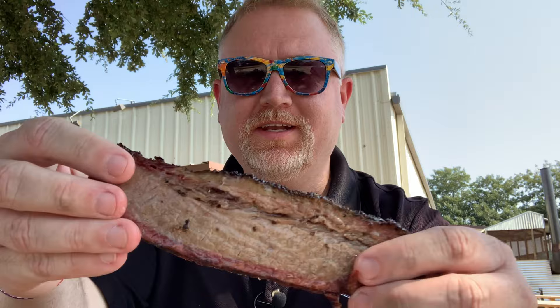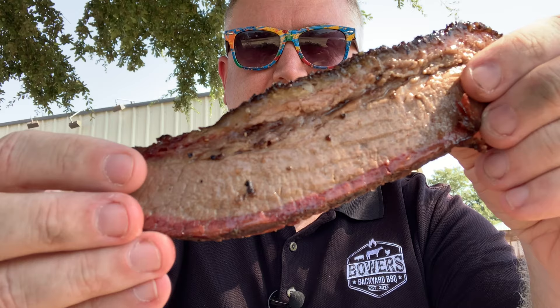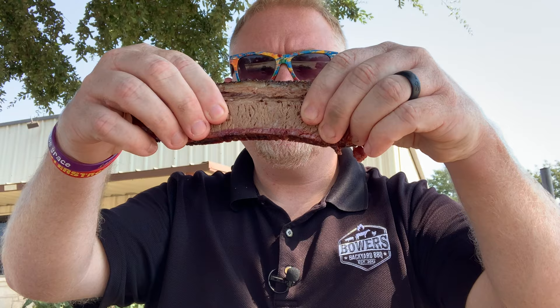First things first, we're going to eat this brisket. Look at that perfect cut — I love it when the lean kind of meets the fatty, you get a little bit of both. It's the perfect slice. It pulls apart pretty good, just a little tug but not much at all. I am not mad about that.